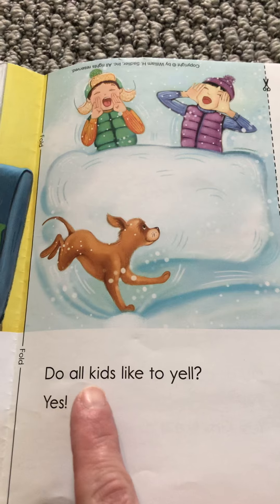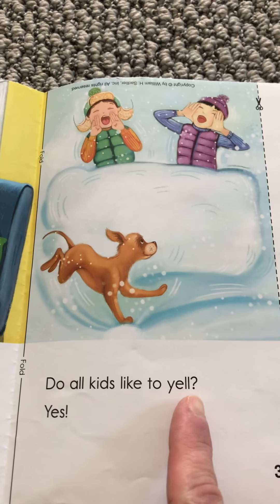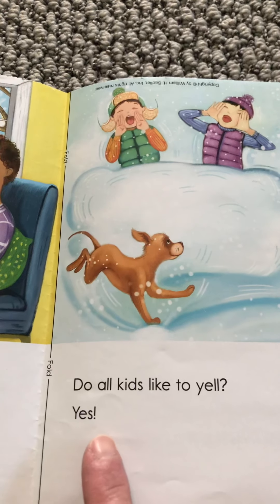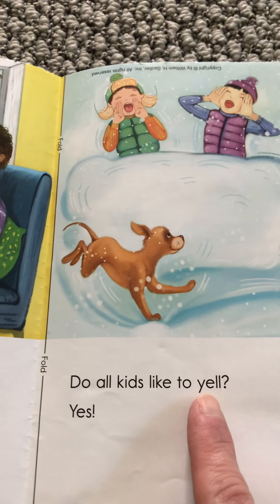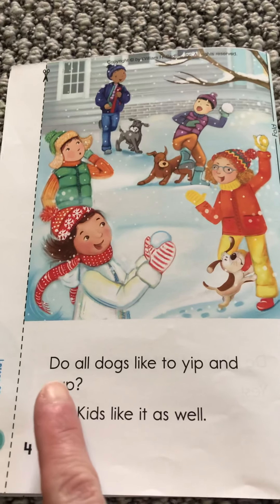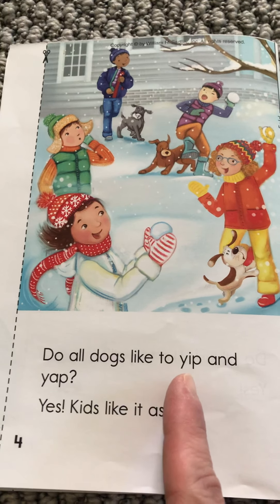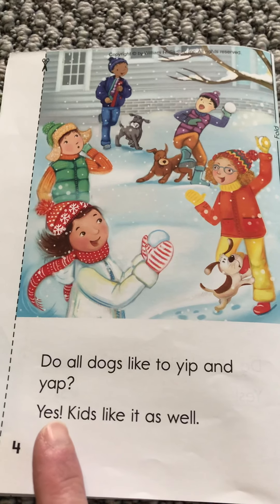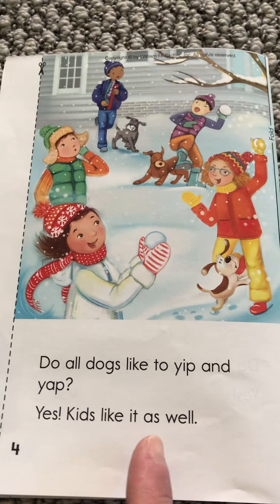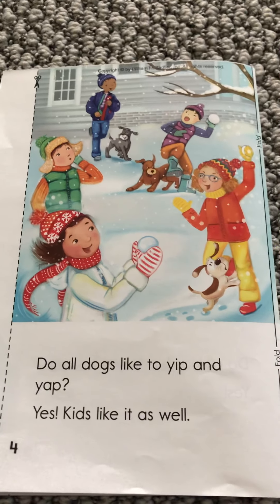Do all kids like to yell? Yell. There they are yelling. Yes. So there's another Y word with the Y sound. Do all dogs like to yip and yap? Yes. Kids like it as well. So that just means that they like to chatter and talk and yip and yap and play around.